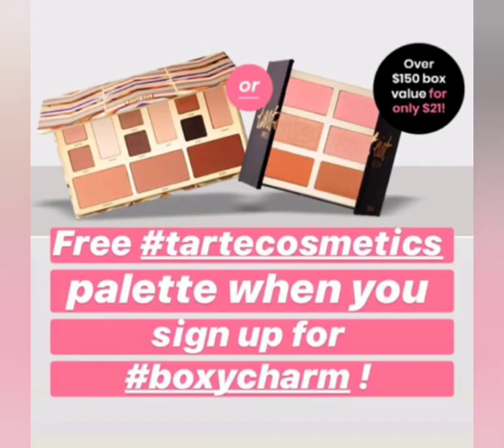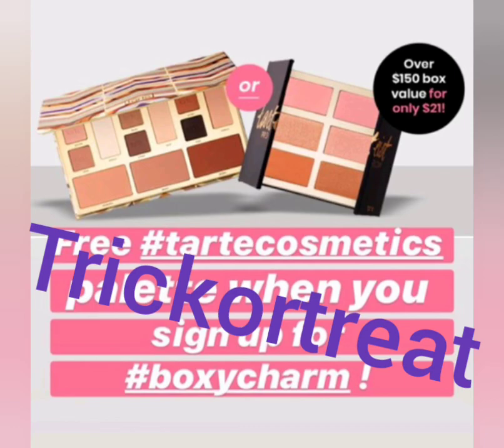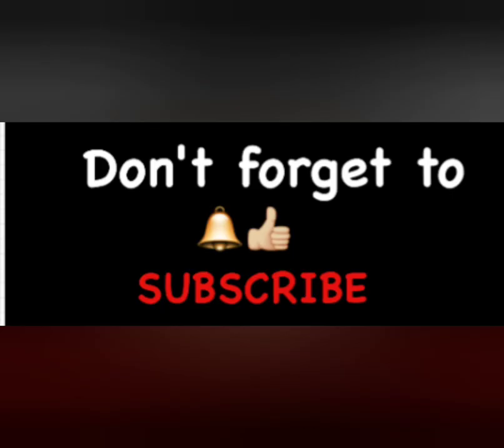This is a great time to sign up for BoxyCharm because if you do, you'll be receiving one of these two palettes from Tarte — this is only for new subscribers. Make sure you check out the link in my description below and use code 'trick or treat'.